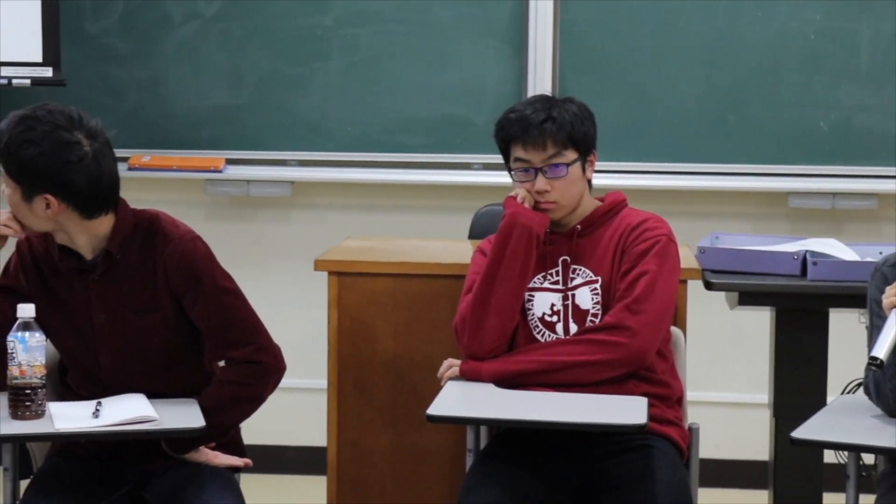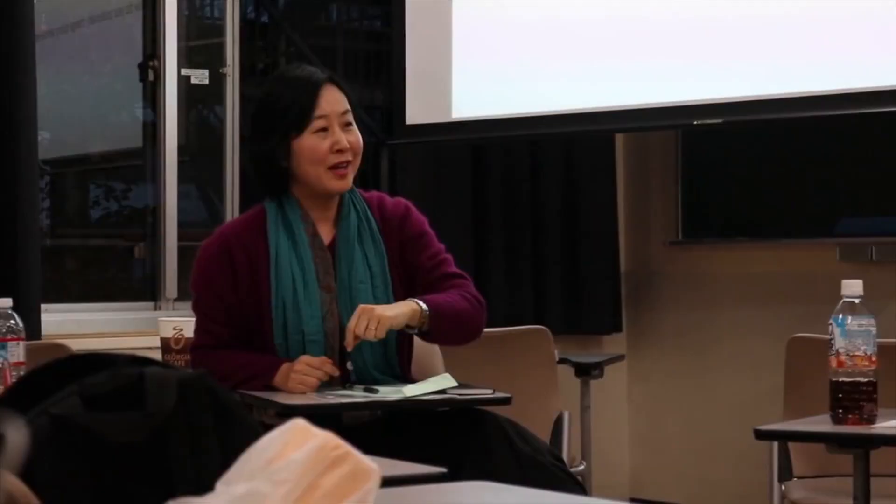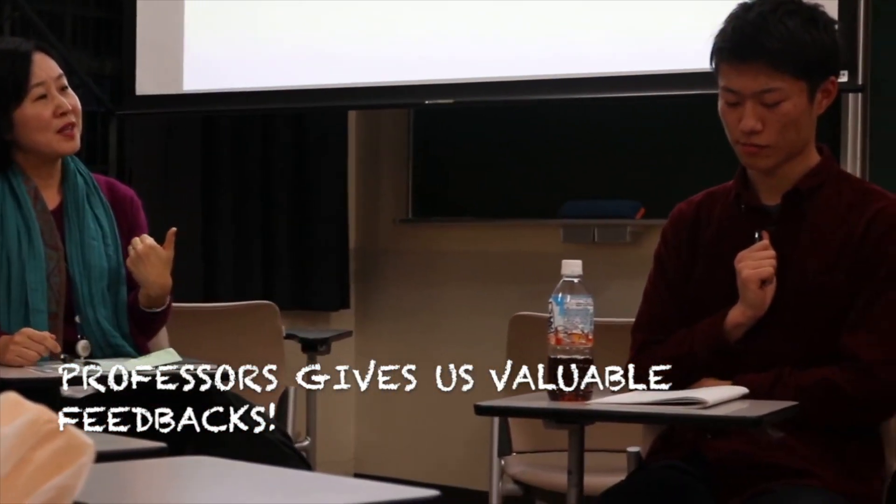One such example of a class is the service learning class, which encourages students from different majors to come together and share on their learning and service experience. Students usually go abroad to do services, and also do experiential learning.